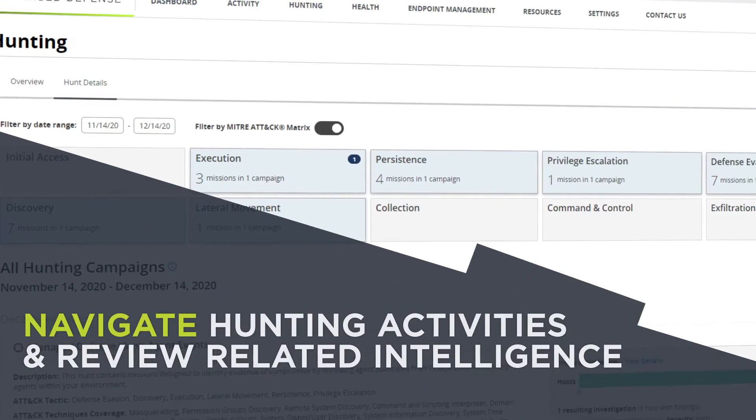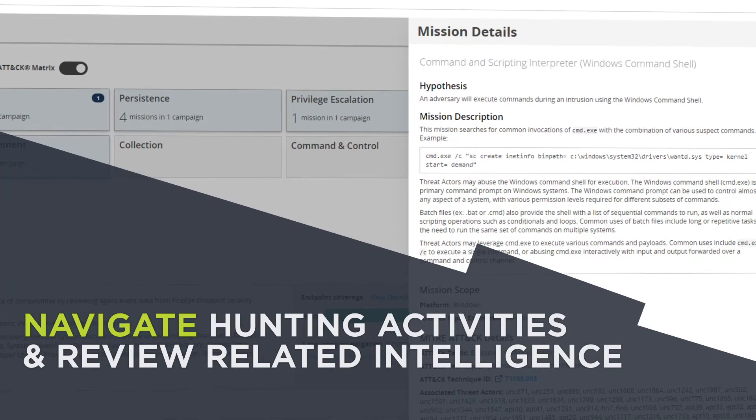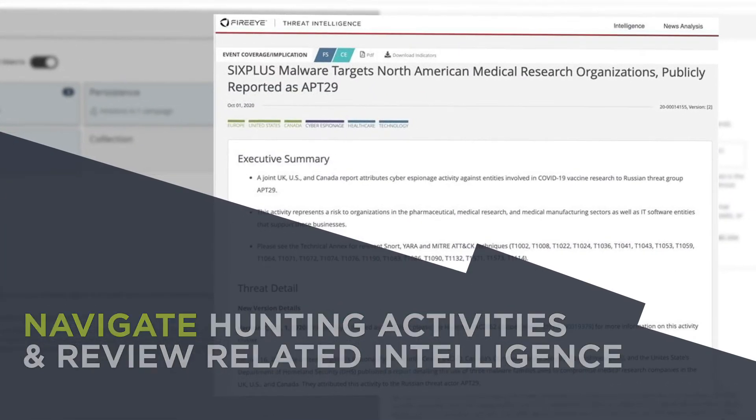Finally, you can use the ATT&CK framework to navigate hunting activities and not only see what Mandiant's experts are hunting for, but review related intelligence.